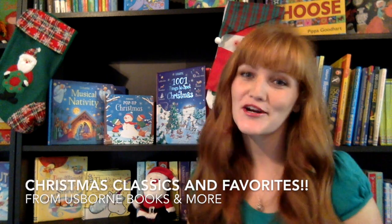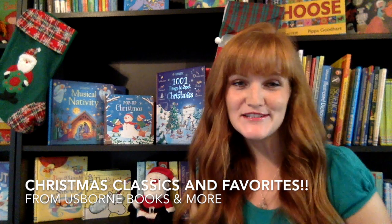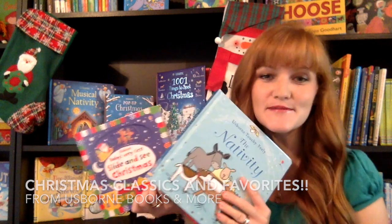Hello, I'm Monica Harker, a director with Usborne Books and More, and I am so excited to show you some of our amazing Christmas books today.